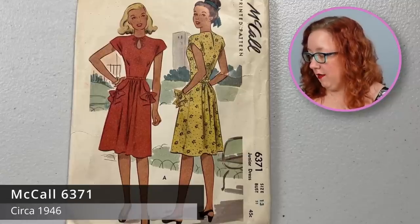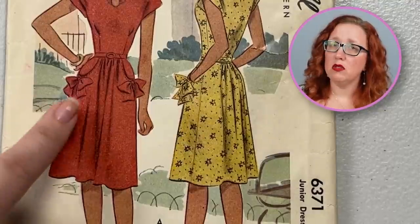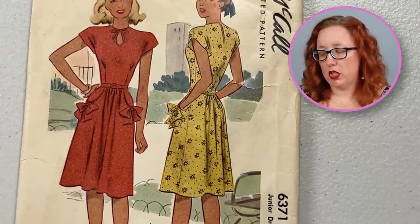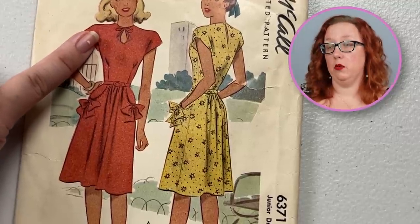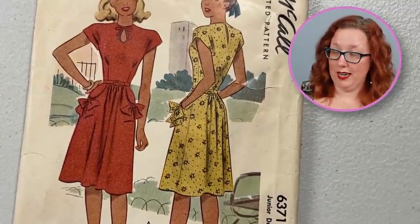I still don't want to make 70s patterns, but it's pretty. And then we have a McCall Jr. dress from 1946 — McCall's 6371. It does have these little pockets with the cutest little bow details. It also does have a keyhole neckline, which I'm a little concerned about because the drawing on the front has a drawing over top of it, so the previous owner could have cut into it. Don't know yet — we'll check.